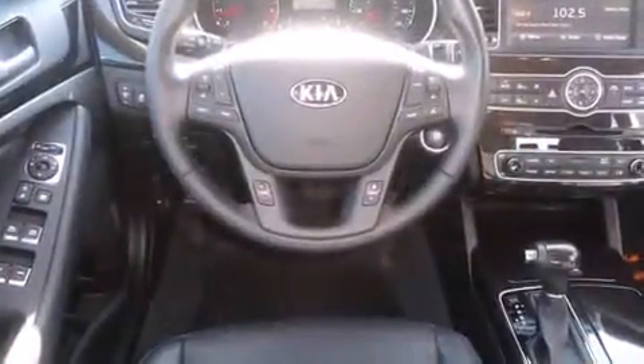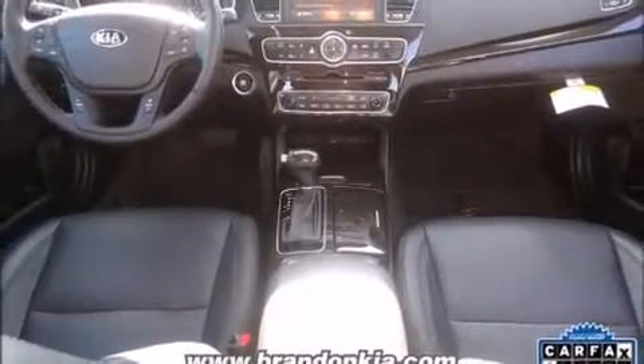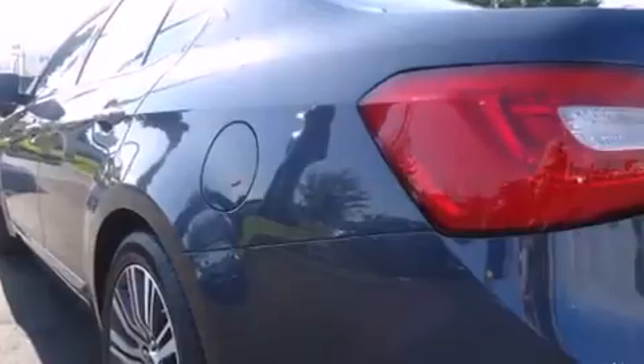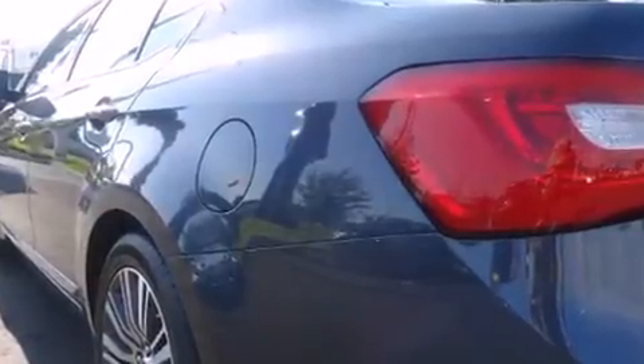Kia prioritized practicality, efficiency, and style by including fully automatic headlights, remote keyless entry, and more. Features such as automatic climate control and leather upholstery prove that economical transportation does not need to be sparsely equipped.